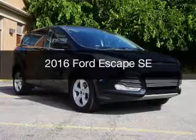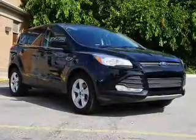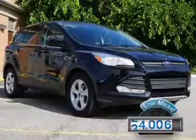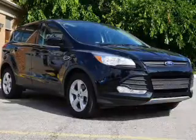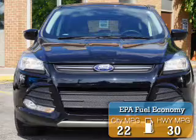This is a used 2016 Ford Escape, powered by a front-wheel drive engine and an automatic transmission. With fewer than 35,000 miles, this vehicle has a long road ahead. Great fuel efficiency saves you money by requiring fewer trips to the gas station.